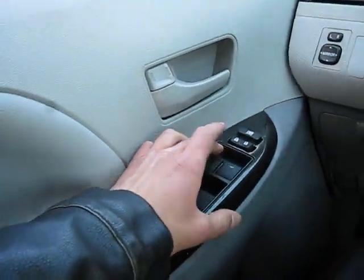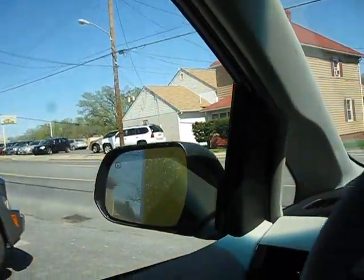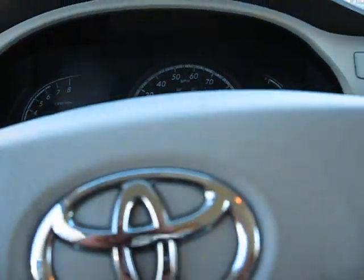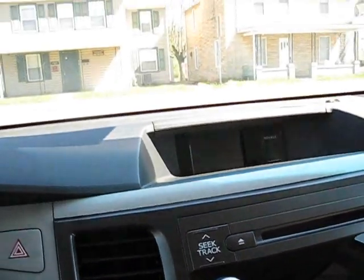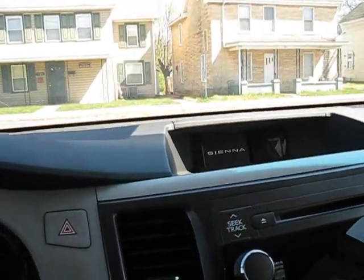Let's go ahead and shut it off. Hold that gas. It says Sienna — I don't know if you can see that up there. That's pretty cool. You have your flashers right there.